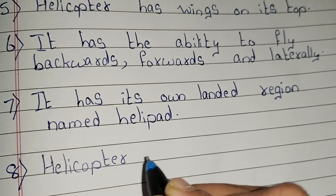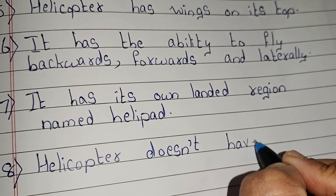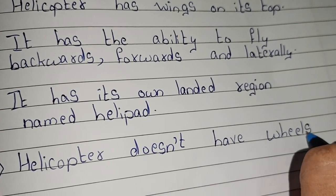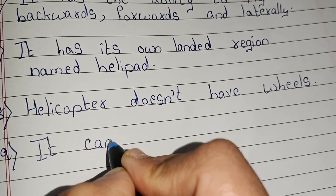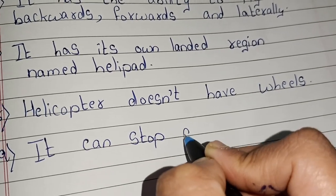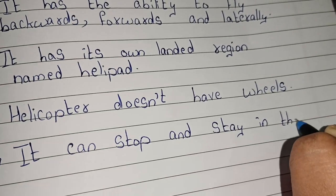Helicopter doesn't have wheels. Helicopter can stop and stay in the air.